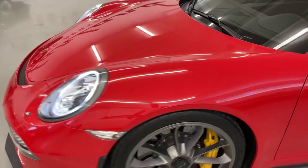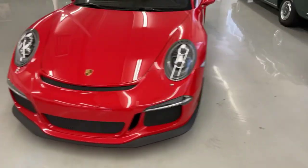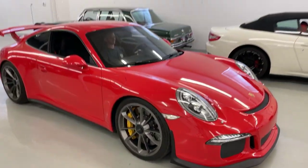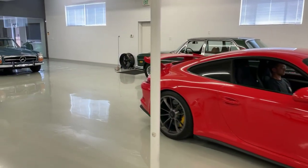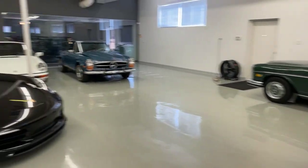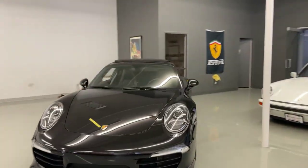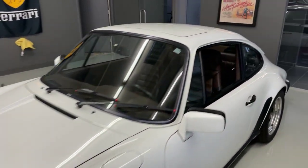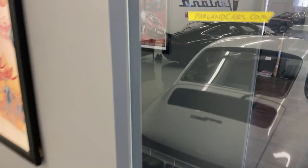That's it for this 2015 Porsche GT3. If you'd like to learn more about this car, you can call us at 720-588-8427. You can also email info at Farland Cars. If you want to learn more about other stuff we do, like classic car restoration, exotic car sales, and all that other stuff, make sure you visit us at farlandcars.com.